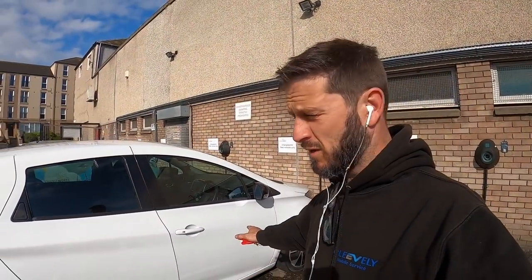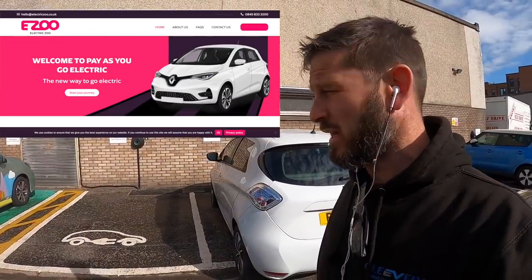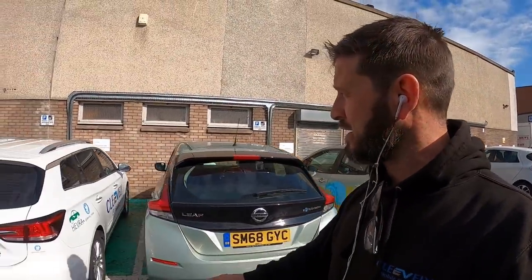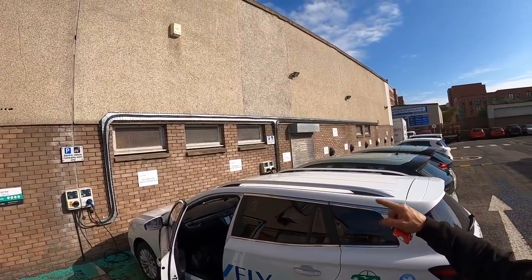Here with this Renault Zoe — belongs to Electric Zoo, a leased car. I've just done an MOT inspection on it and I'm about to take it for MOT, so that'll pass okay with no issues. My trusty MG is plugged in on charge just here, which is fantastic. There are banks of chargers here — I think there's ten charges all lined up.